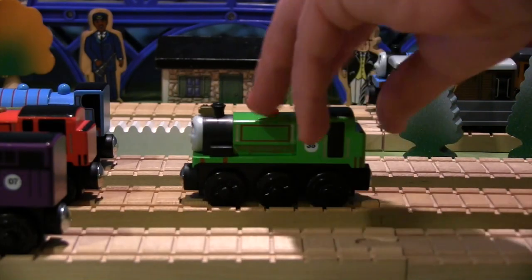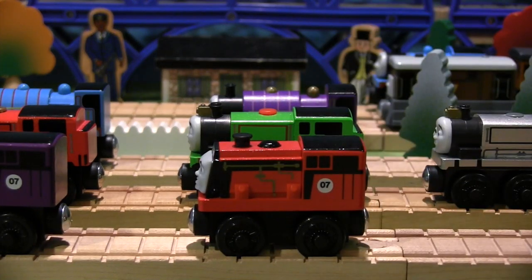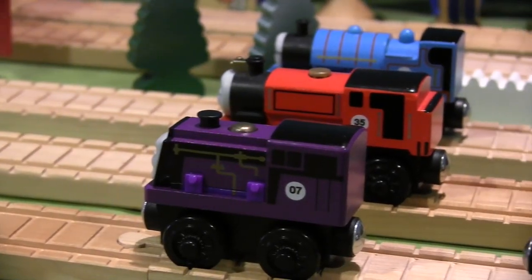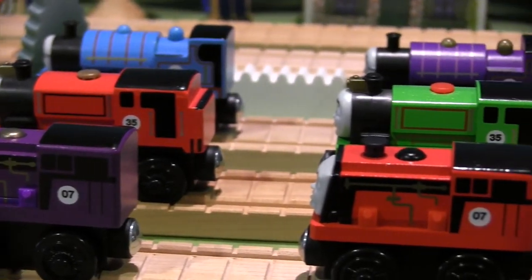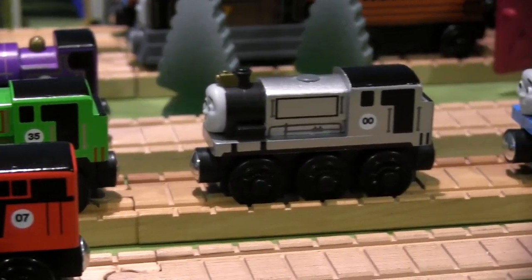All three engines are available in five colors: Blue, Red, Green, Purple, and Silver. As you can see, I have some duplicates of the same engine in different colors, and this has allowed me to see the minor changes that occur with each model.